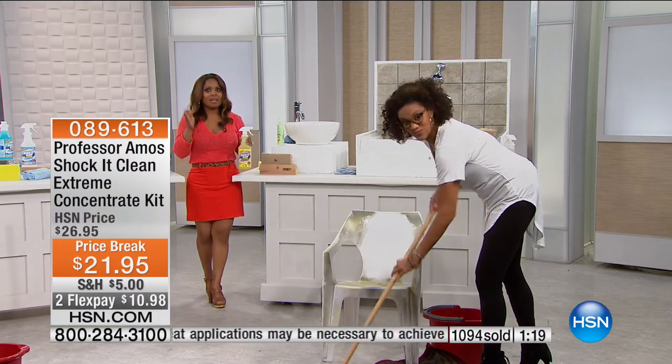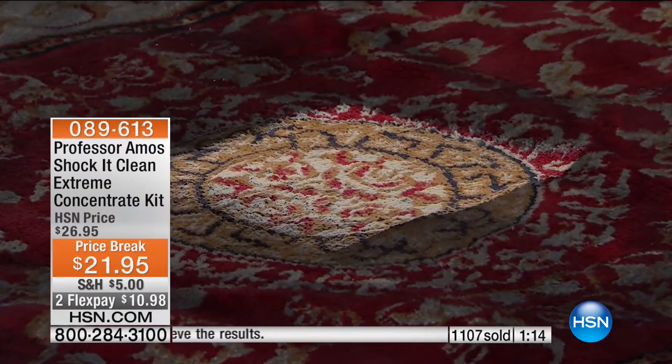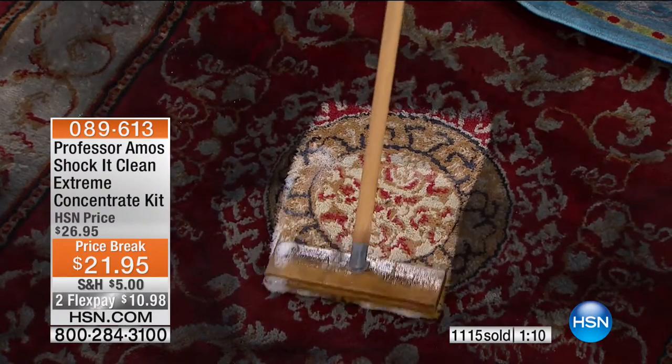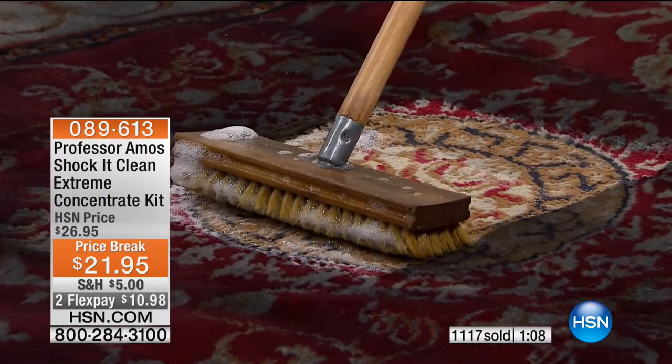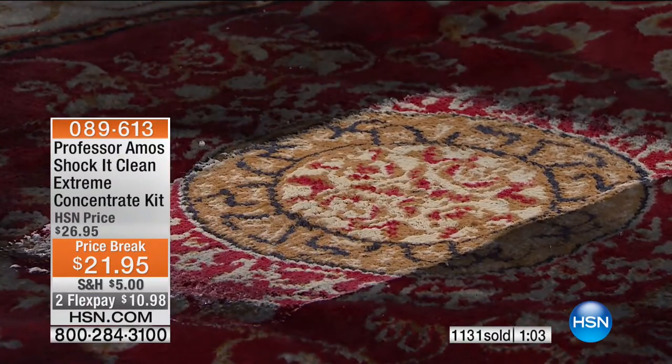This is Professor Amos' number one best-selling product, and it is so unique and different. Angie has an example of the bucket of products that we get on aisle nine in the grocery store — and we don't want to beat up on their products, we're just saying there's another option for you.